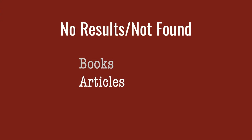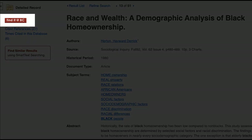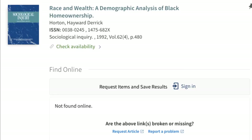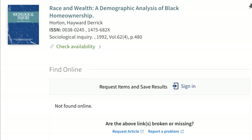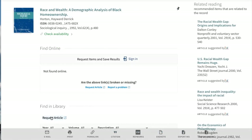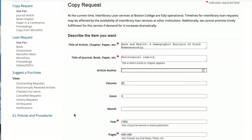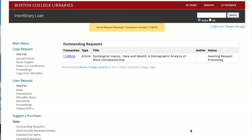Now let's take a look at how the process works for articles. Let's say you've found a great article in the database America History and Life. There's no full-text in the database, so you click the Find it at BC link to locate a full-text article. But instead of a link to the full-text article, you get the notice No Article Found and a link to Request Article. When you click that link and log in, the ILLiad form should autofill just like for a book request. Make sure all the required fields are filled out and submit the request. You should get an email in a few days with a link to download a PDF file.